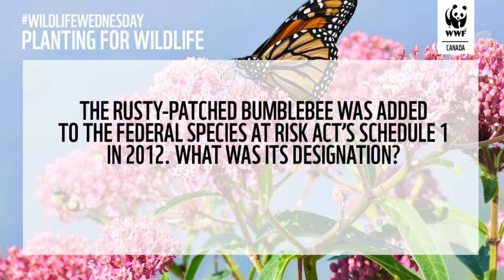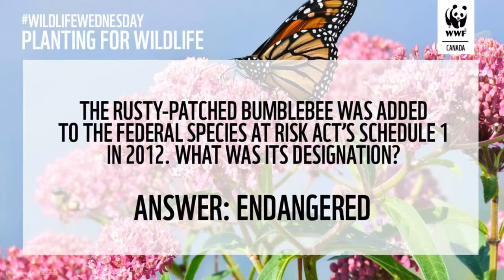Question two: the rusty patched bumblebee was added to the Federal Species at Risk Act Schedule 1 in 2012. What was its designation — what level of risk was it assessed at? Schedule 1 is the list that identifies species getting protection under the Species at Risk Act. The answer: it was listed as endangered. Well done, Catherine.